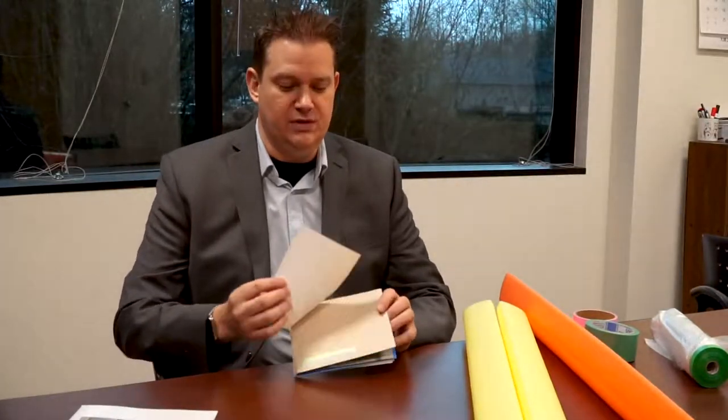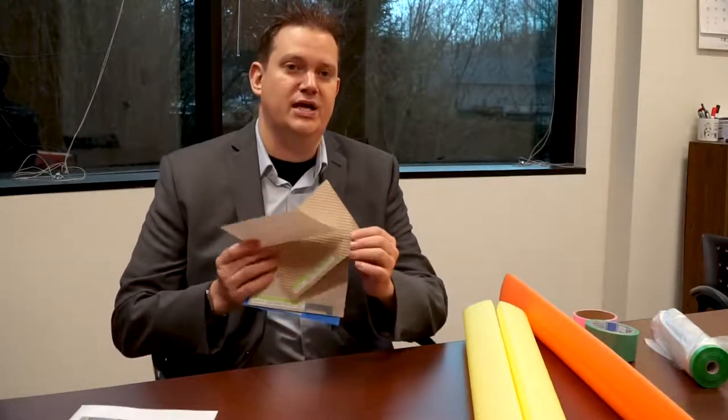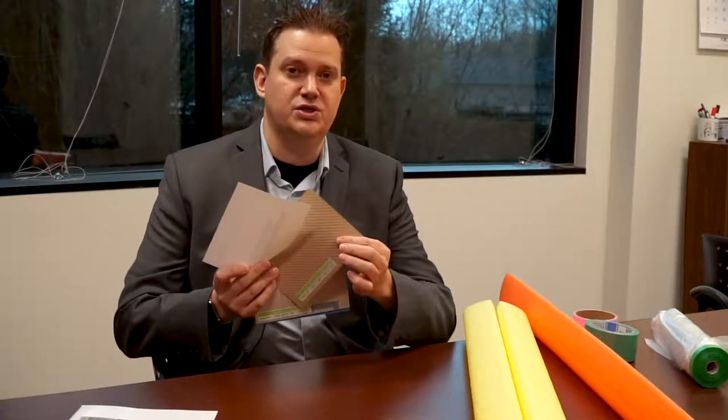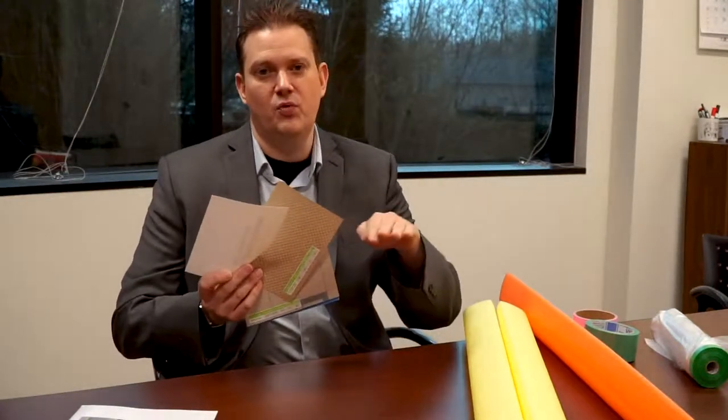Starting off with some of their floor protection, they've got a great lineup of floor protection products. This here is a temp protection roll. Some of the qualities of this product are that it's laminated with a thin plastic film on both sides with a slip-resistant grip. It's got flexibility in it so you can line it up to the wall, and there are adhesives you can use — we'll talk about that a little bit later.